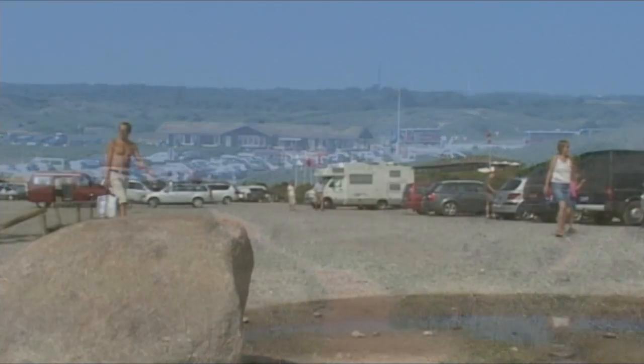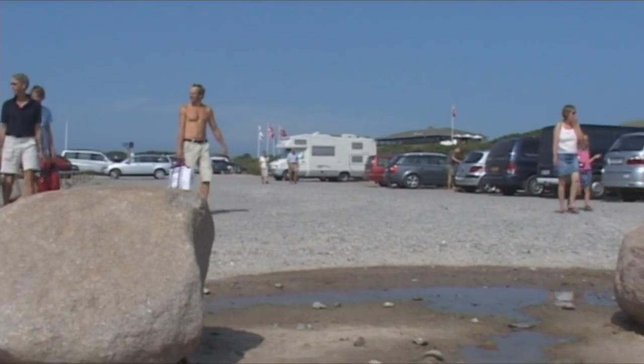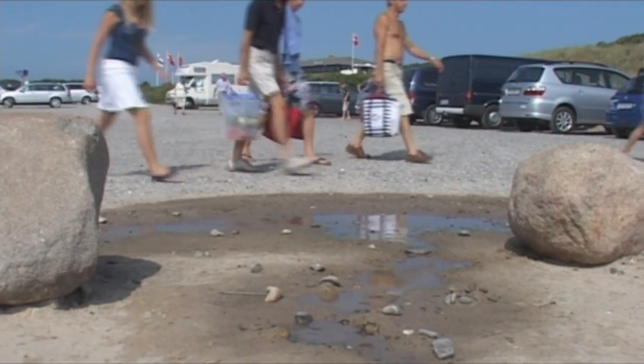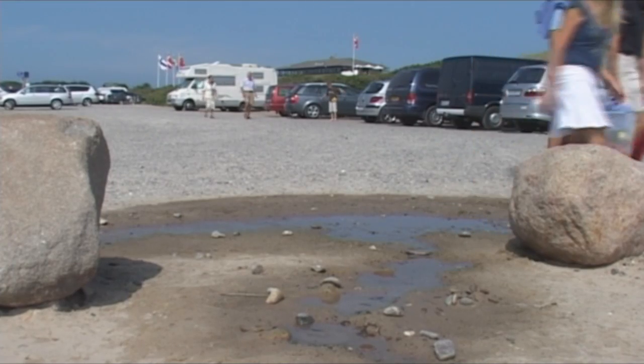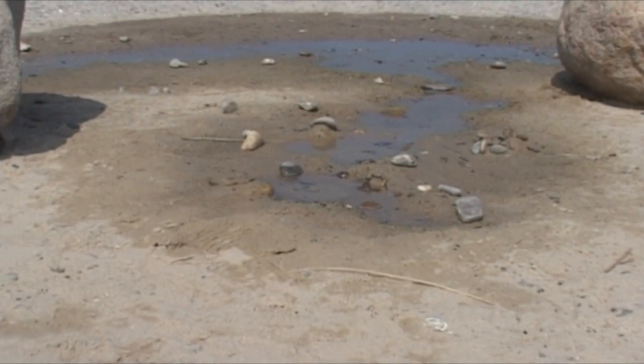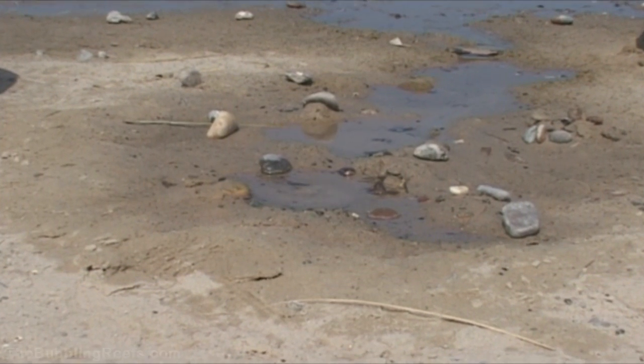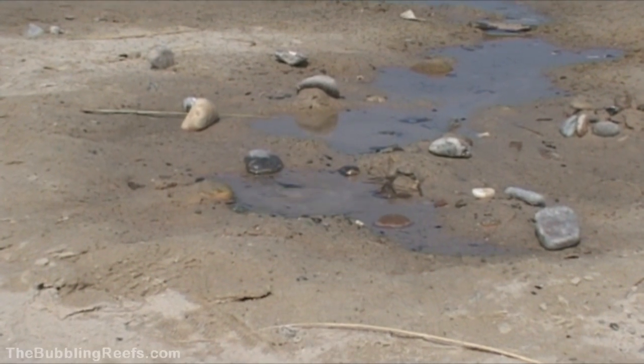But there is something that the tourist doesn't know. Down in the underground, an ancient forest is decomposing, and that creates gas — methane gas. The gas makes its way to the surface, and in that process a very special phenomenon occurs.